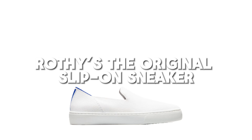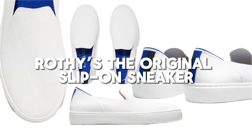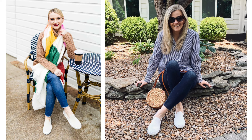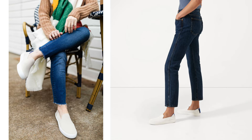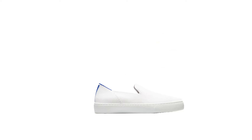Let's shift gears to something a bit different — meet Rothy's, the original slip-on sneaker. These aren't just sneakers; they're a testament to innovative fashion. They're crafted from recycled plastic bottles — yes, recycled bottles turned into stylish, breathable, and incredibly comfortable footwear.